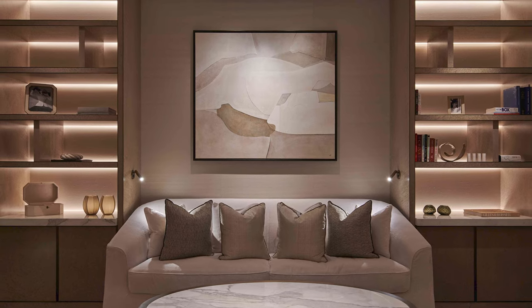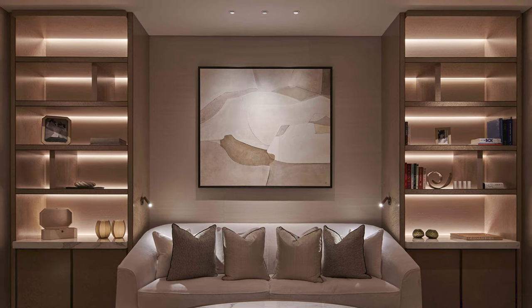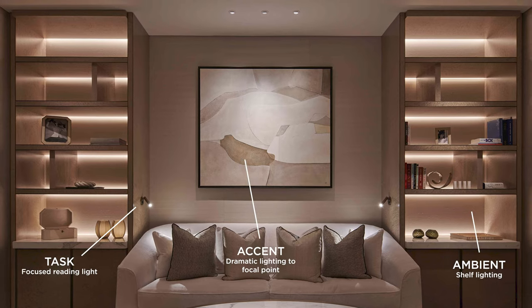Rather than just using downlights to illuminate a room, or a pendant or lamps, use a combination of each of these. It's typically a balance between ambient, task and accent lighting that's going to hit the spot. This layered approach gives a better aesthetic result, also allowing flexibility to switch between different moods and functions.